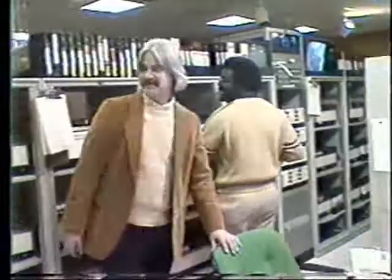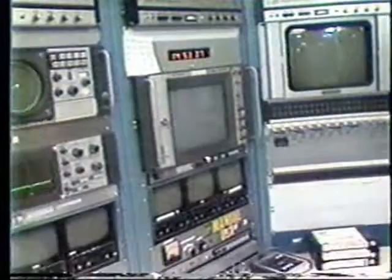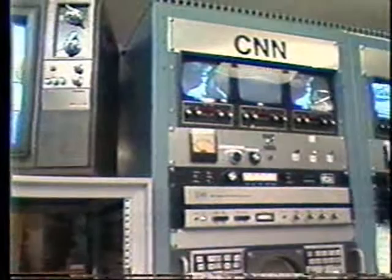This is the videotape playback area. If you could take a shot of our commercial insert center — it's relatively new. It's made up of four different automated services, with the fifth one being a manual insert. Right now we're inserting on USA Network manually.